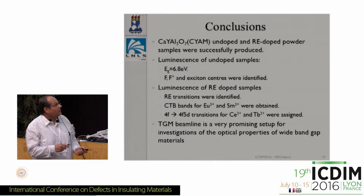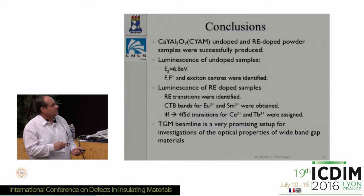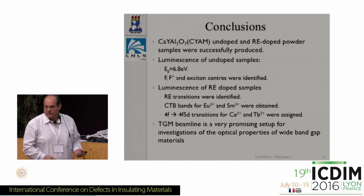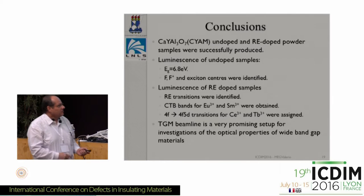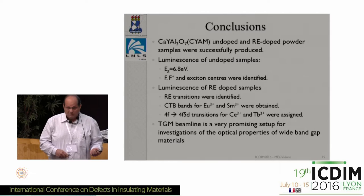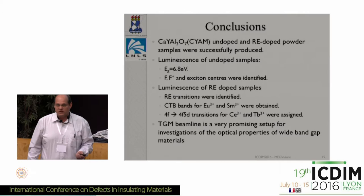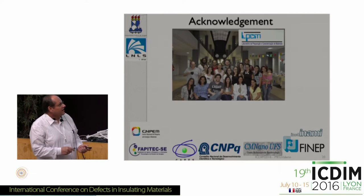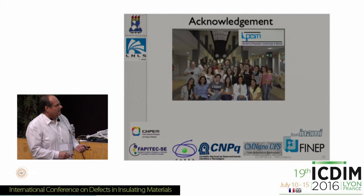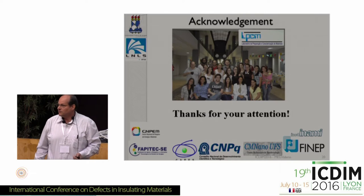To conclude, we managed to get good single-phase samples. We managed to interpret some of the undoped luminescence and determined the band gap energy. We could also interpret the luminescence of the doped samples. It is important to say that the TGM beamline is a quite promising workstation for studying properties in wide-bandgap materials. I thank my funding agencies, and this is our group — Giordano is here, the one who did most of the work.